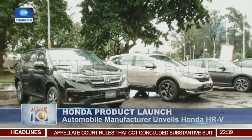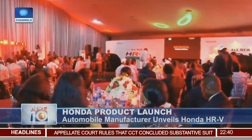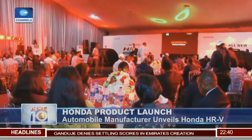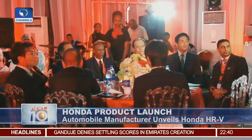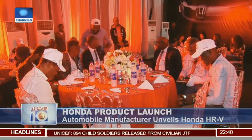Changing the norm in vehicle comfort, affordability and economy is what Honda Western Africa Limited is doing. Within this hall are top executives of the company, top officials of the National Automotive Design and Development Council, the ambassador of Japan to Nigeria, and customers of the Honda brand.